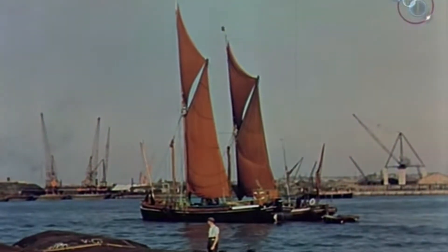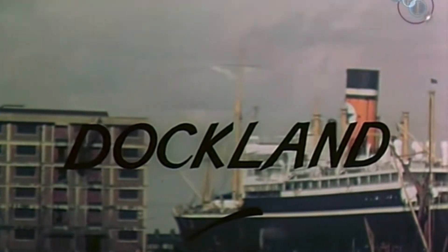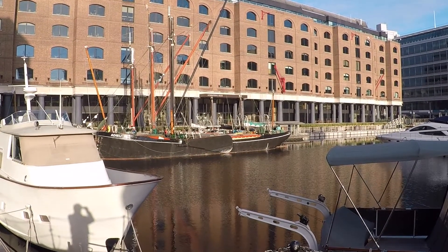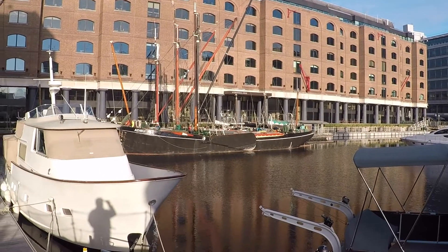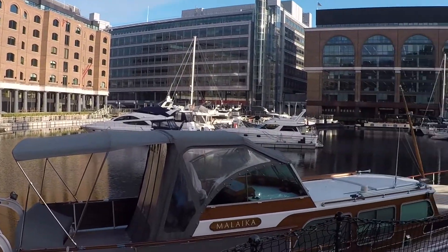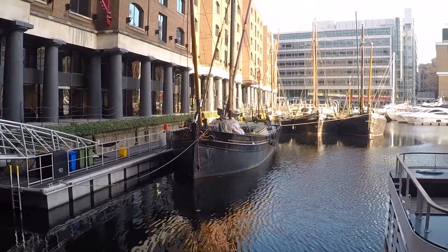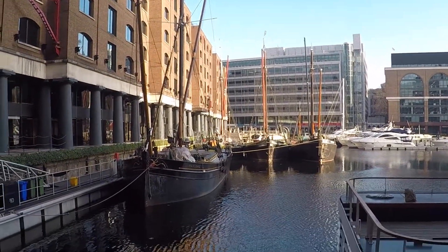These next vessels are Thames sailing barges, which are unique to the Thames. They had flat bottoms and were easy to sail with just two people — a man, a boy and a dog. I came into St Katharine's Dock this morning where barges are laid up. They're used for pleasure purposes; some are privately owned and used for barge racing. This is St Katharine's Dock this morning, with a closer view of the barges, which hopefully will get sailing in the summer.